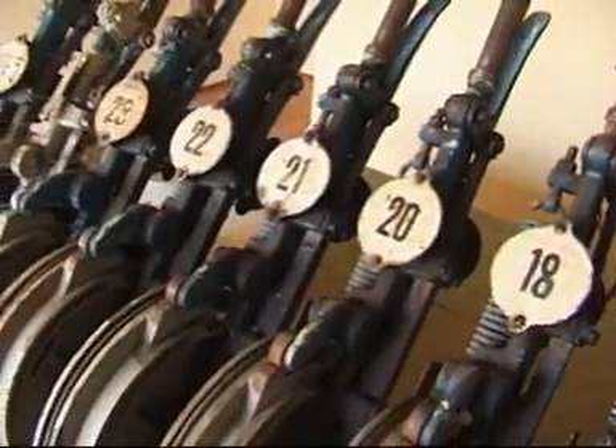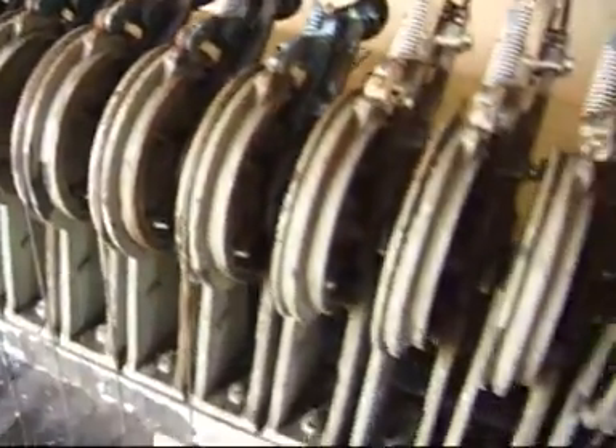Na innych kolejach wąskotorowych, aby przestawić rozjazd, niestety trzeba było chodzić po terenie pieszo, co bardzo wydłużało czas przeróbki pociągu.